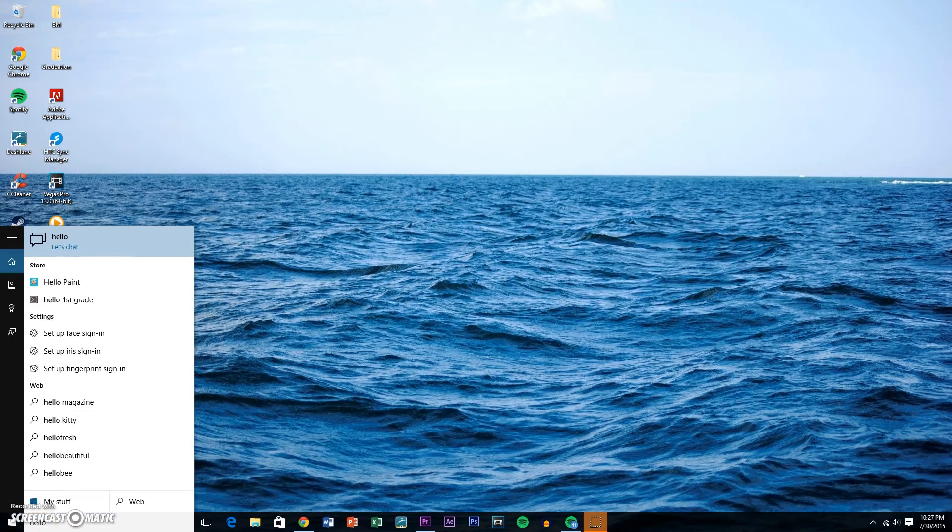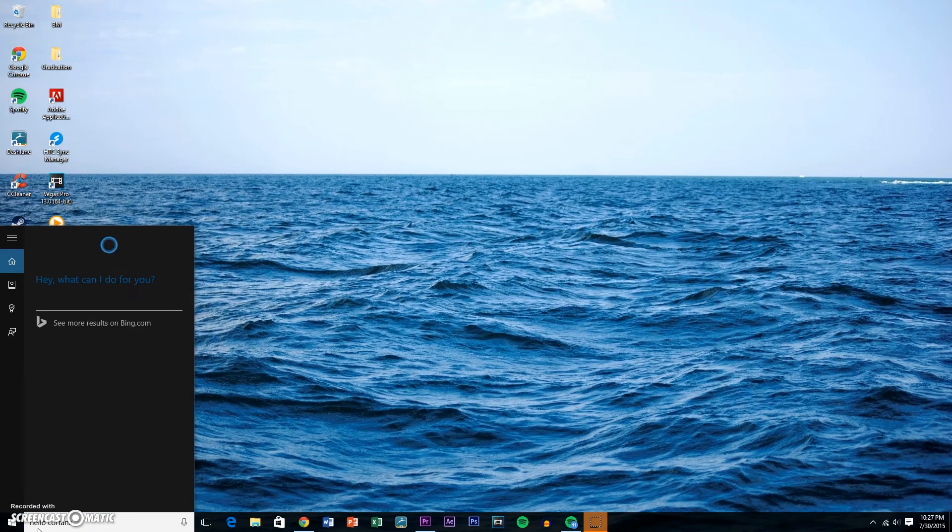One thing that's been a really hot topic recently is Windows 10, which seems to be a pretty big overhaul of Windows 8.1, for my usage at least. But I'm going to hold off my other thoughts for my full review, so stay tuned for that video.